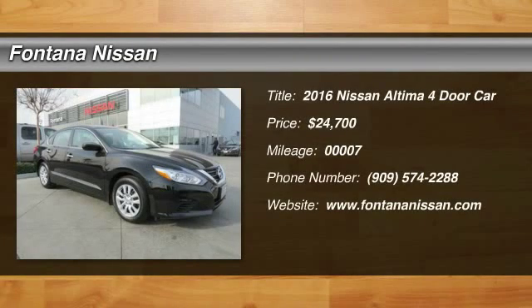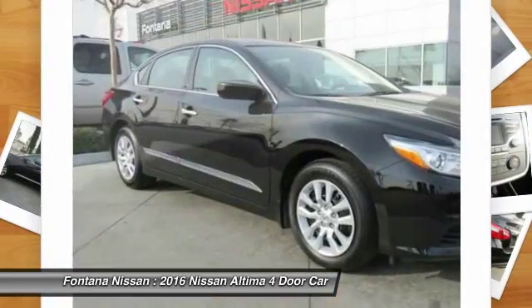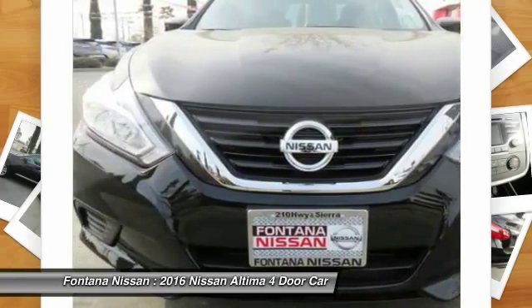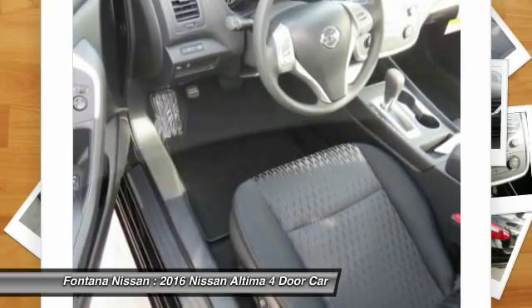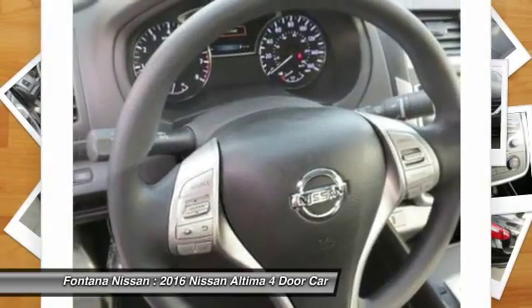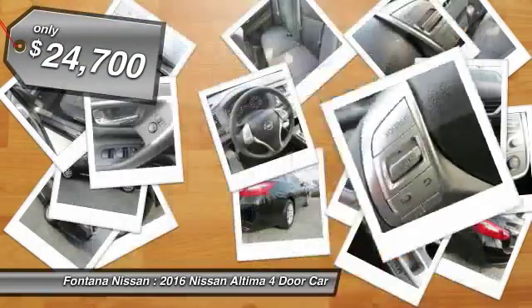2016 Altima. The Nissan Altima offers advanced features to make life easier, including push-button ignition, which comes standard. Combine that with a powerful V6, or efficient four-cylinder engine, six standard airbags, and over 5,000 quality and performance tests, and you'll see the Nissan Altima is made to drive and built to last, and is priced below $25,000.